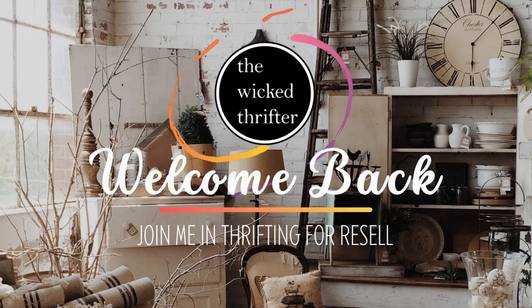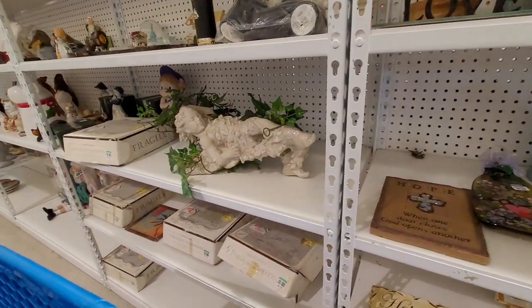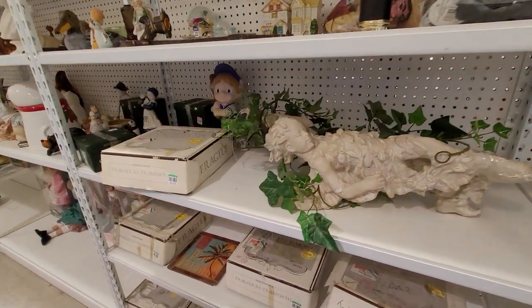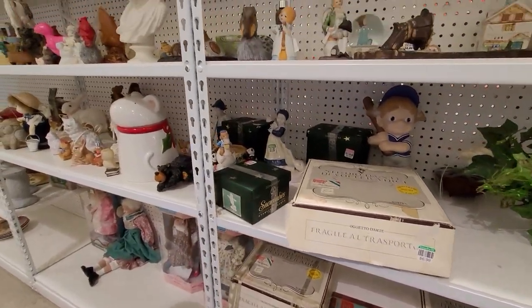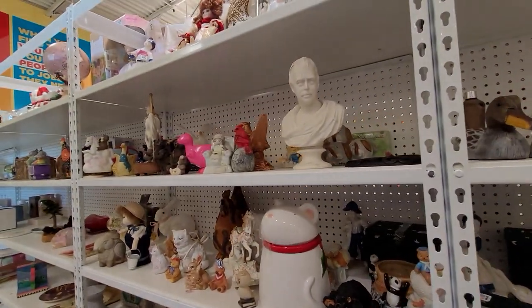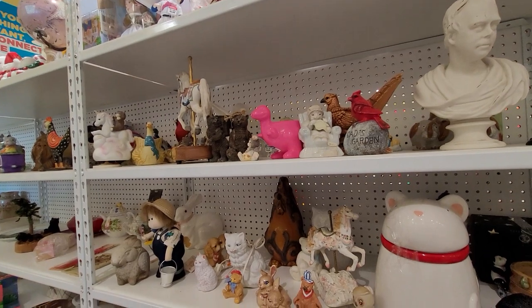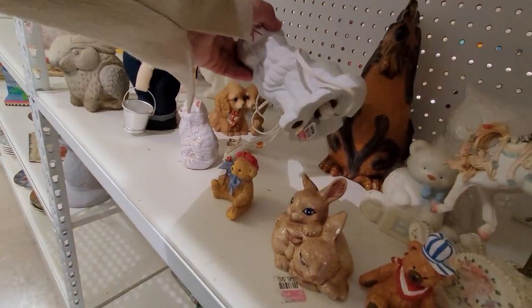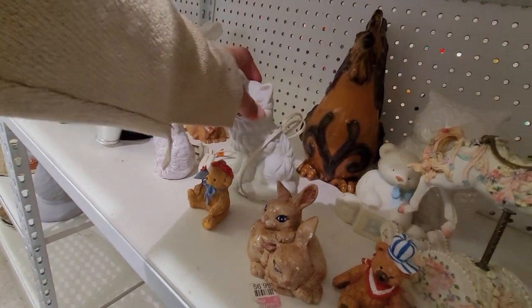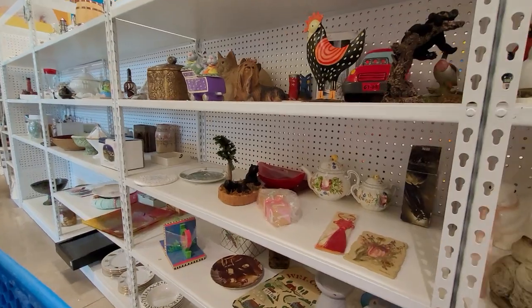Hi and welcome back to the Wicked Thrifter resale channel. We're back at it today shopping at a couple different Goodwill stores to see what we can buy to flip on eBay for a profit. If you're new to the channel, welcome — thanks for watching and I hope you enjoy. I spotted this ceramic cat light but I did not grab that.